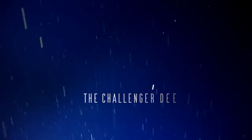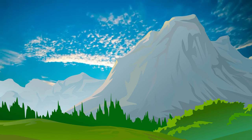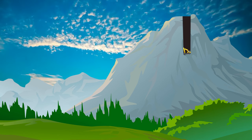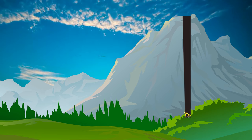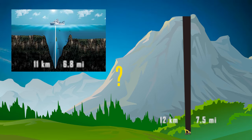But is Challenger Deep really the deepest point on the planet? It depends on how we pose the question. If we dig a 12-kilometre deep mine from the top of Mount Everest, will it be deeper than the bottom of the Mariana Trench? Hmm, maybe.